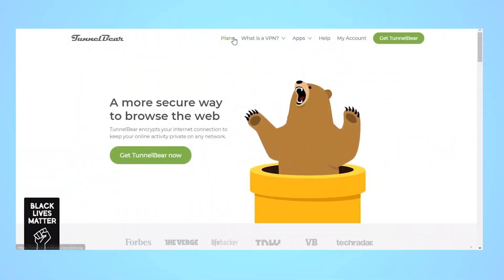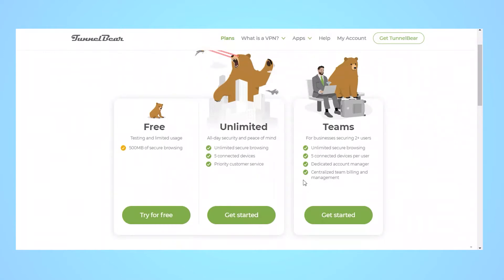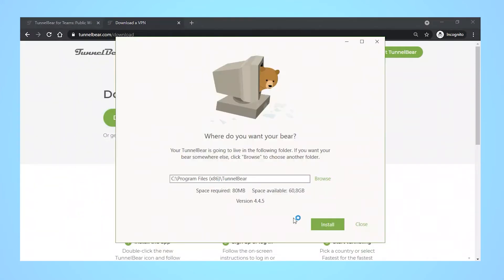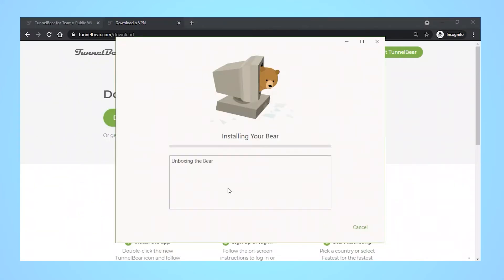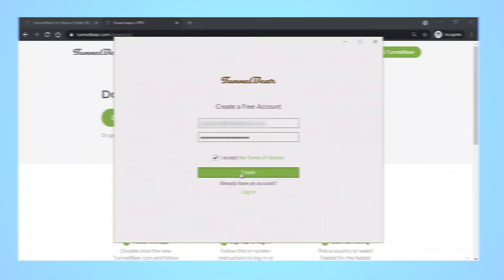Go to TunnelBear's website and click on the plans tab at the top to choose your subscription. Pick the plan you want and complete the purchase process, then download the app. Once it's finished, open the installer and follow the prompts to complete the process, including account creation. Account creation is simple — just enter the email address you want to use, a password, and then complete a quick email verification.